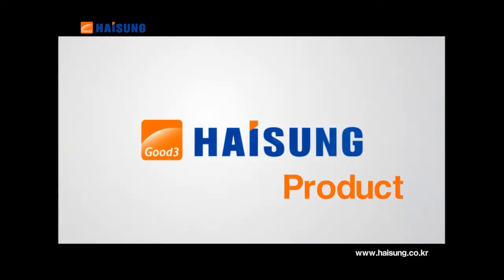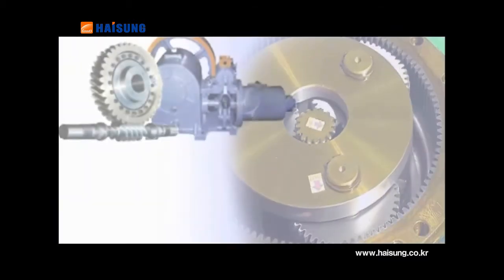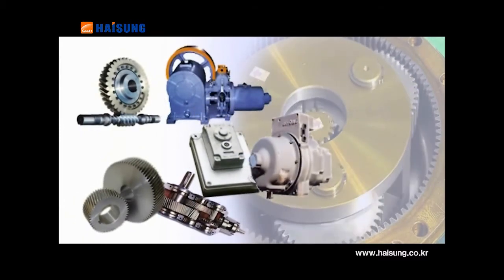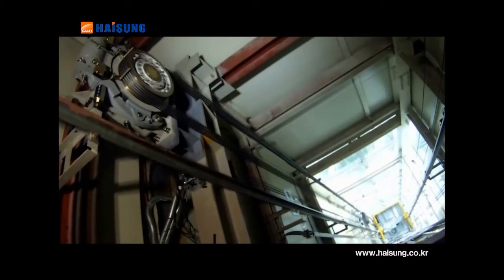Heesung Good 3 main products with the best quality competitiveness: reducers for elevators and escalators, industrial use, gondola systems and involute type of tooth profile reducers.